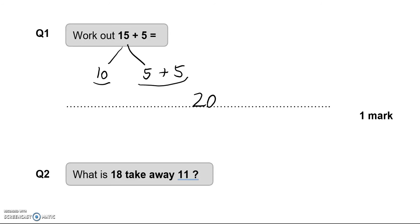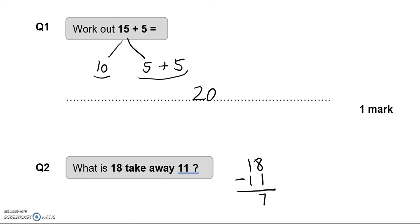Question 2: What is 18 take away 11? 18 take away 11 — 8 take away 1 is 7, 1 take away 1 is 0. So the answer is 7.